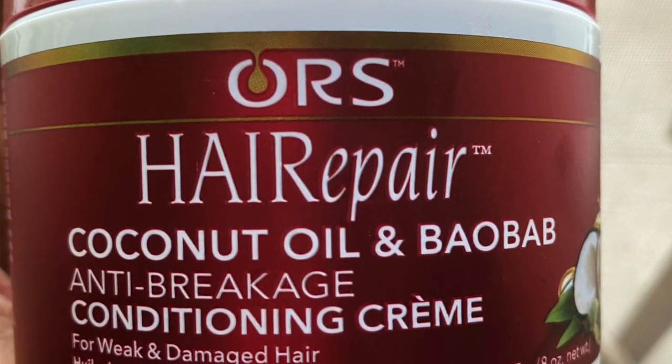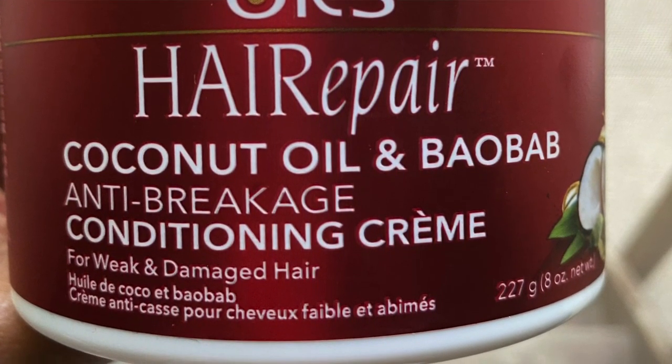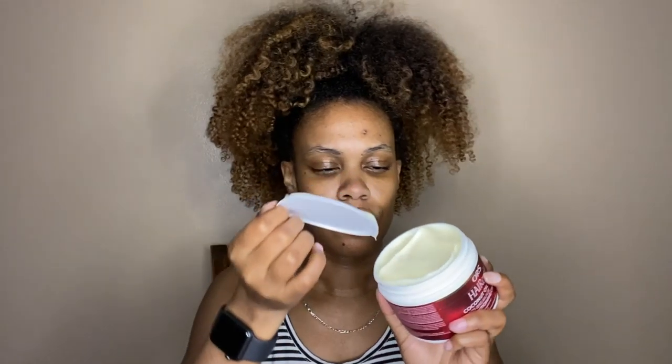The last product I received is the ORS Hair Repair Coconut Oil and Baobab Anti-Breakage Conditioning Cream for weak and damaged hair. Oh, this smells good! I like this — it's a light, I'd say medium to lightweight leave-in cream, but it does feel very moisturizing. I love the smell — it even feels moisturizing on my hands!